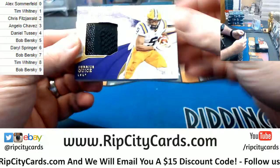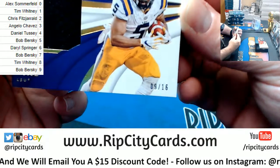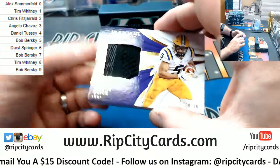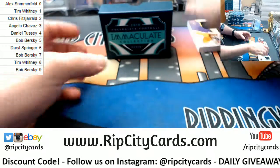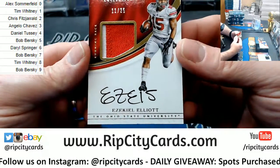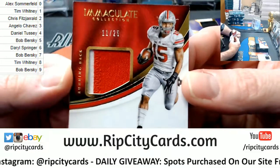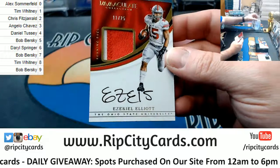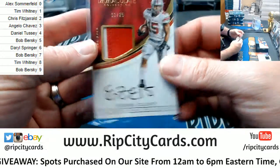We got another giant-ass card. Nine out of 16, going to the nine spot. It is Geis. It is Cleats. I'm calling it two-color, but that's giant. We got an Ezekiel Elliott, 11 out of 25 — two-color, on-card, Ohio State autograph.